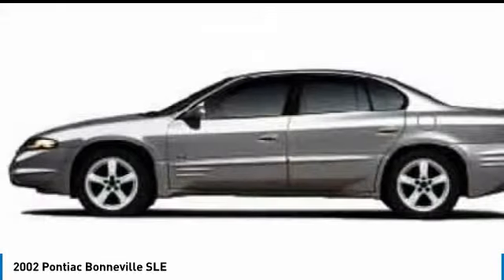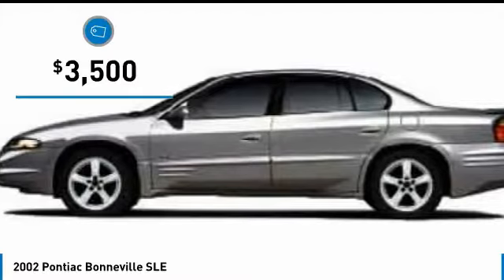It backs up its looks with a responsive sporting personality and is priced below $5,000.